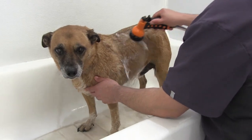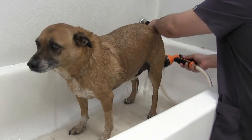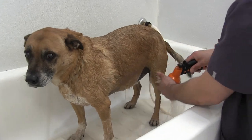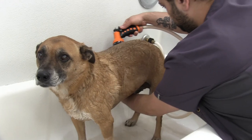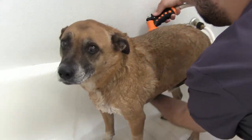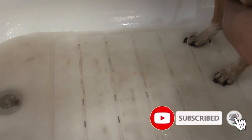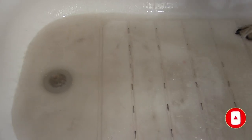Hey guys, welcome back to the channel. Thank you for clicking on this video. As we mentioned in our short recently, these short-coated dogs need baths. This is Bogie with us today. Anthony is giving Bogie a bath first thing in the morning, and you can just see all that dirt coming off of Bogie right here. You can see the water — this is what we mean by spring cleaning for your dog.